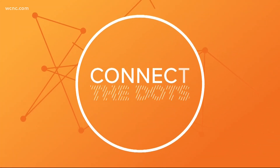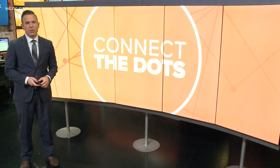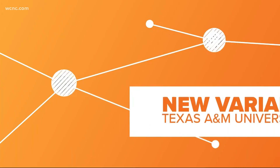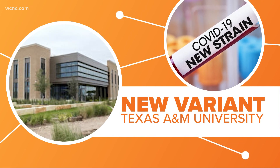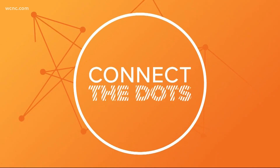Time now to connect the dots and make the news make sense. As COVID-19 variants continue to rapidly spread, a new one was just discovered here in the U.S., but it may not be as scary as it sounds. Texas A&M is warning of a major public health issue after it announced it found a new COVID-19 variant in one of its students. How serious is it? Let's connect the dots.